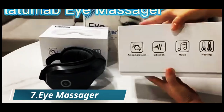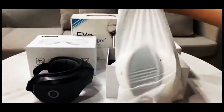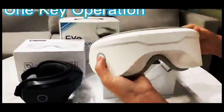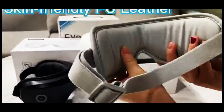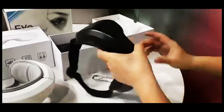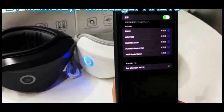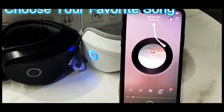Number seven: Eye Massager. Introducing the Latimab Eye Massager with heat — the ultimate solution for relieving eye strain, reducing dark circles and eye bags, improving sleep, and soothing migraines. With its Bluetooth music feature, you can enjoy your favorite tunes while experiencing a relaxing massage. The heated function provides added comfort and helps improve blood circulation around the eyes. This eye massager is the perfect gift for men and women who need a break from everyday stress.